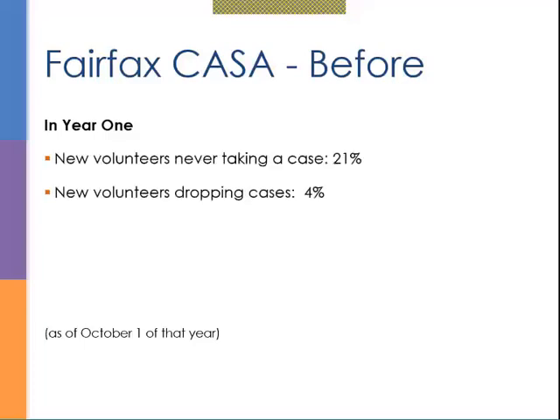Here's what we were finding before we learned behavior-based interviewing. In year one, the number of new volunteers who never took a case was 21%, and the number of new volunteers dropping a case was 4%. Adding those together, 25%—a whole quarter of the volunteers we brought in didn't work out. That's a huge number, and since we had a mandate to have a volunteer on every single case of abuse and neglect, this meant we always had a waiting list.